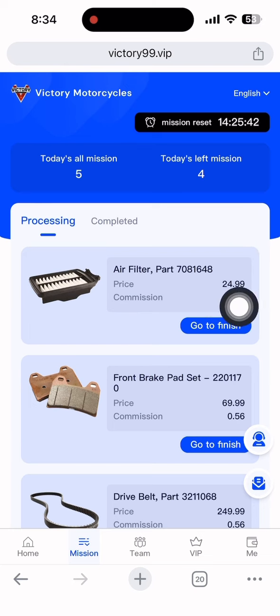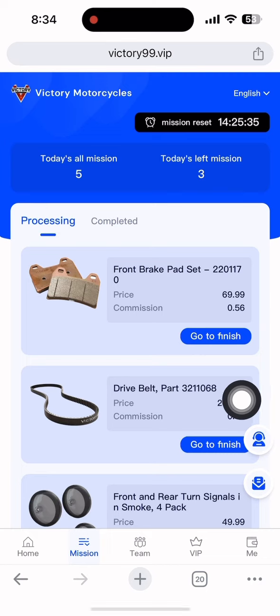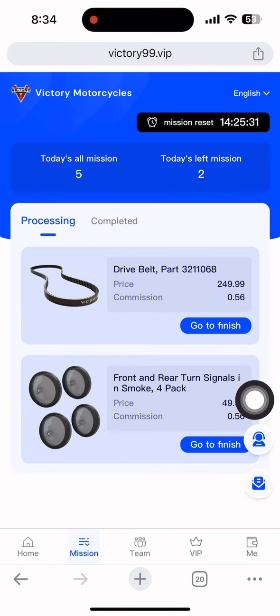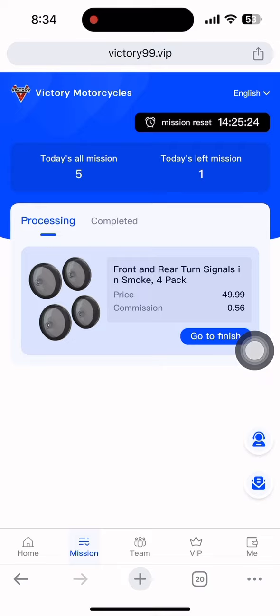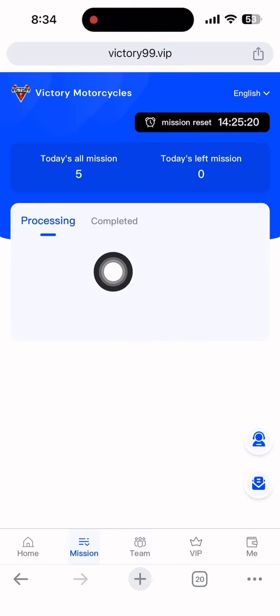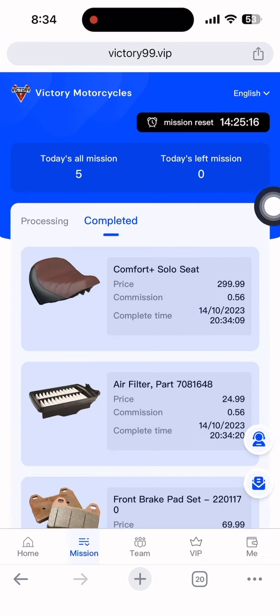The deposit is now successful. Now to withdraw your money, you first need to complete a mission. Click the mission section and you'll see a 'Go to Finish' button. Tap it — it will load and your tasks complete automatically. There is a completion time shown here. After this timer resets, you'll need to come back to complete the mission again before the next withdrawal.